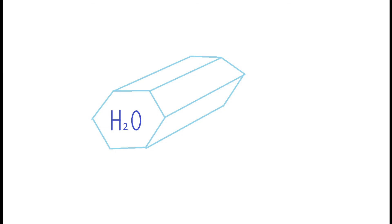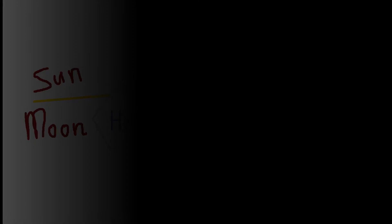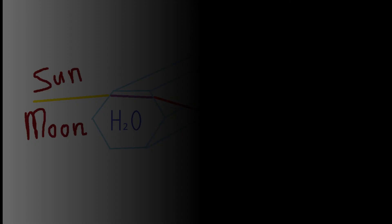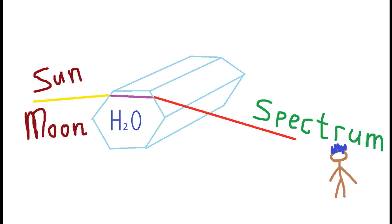Let us see how it works. First, the beam from the sun or moon goes towards the hexagonal crystal of water. Then it goes through the crystal and comes out pointing its way to the observer. Imagine we have a lot of these ice crystals flying in the sky — so then we can observe such a wonder.